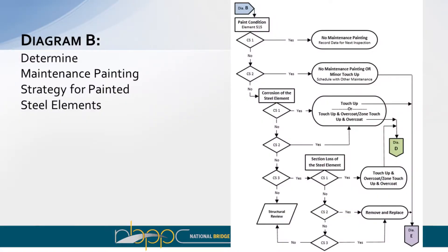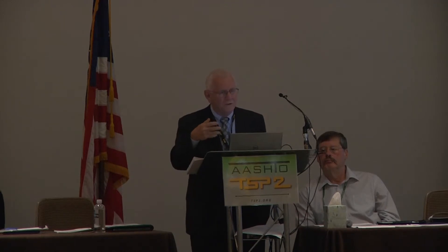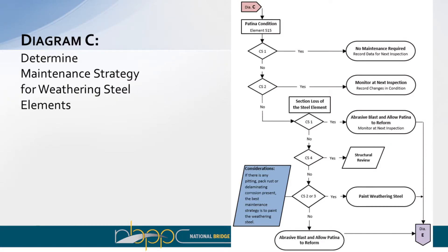Diagram B is a more complex examination. If the structure is in good condition, it may not need any maintenance painting. If it's in fair condition, maybe a little maintenance painting. If it has ratings of poor or severe, we want to look deeper — examining corrosion and distortion of steel elements for degree of deterioration, and determining whether the structure needs a structural assessment for integrity. That leads to two other paths depending on the findings.